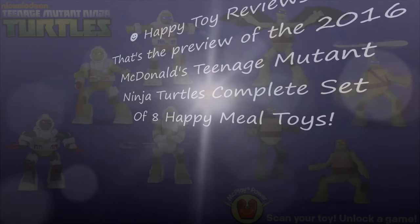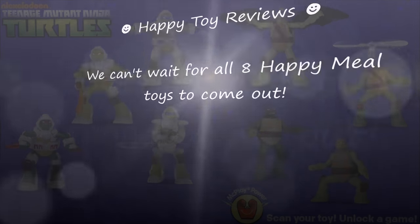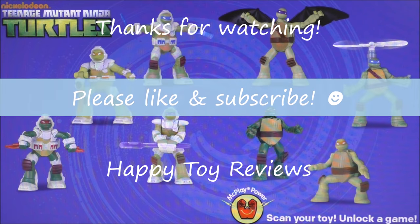So there you have it as a preview of the 2016 McDonald's Teenage Mutant Ninja Turtles complete set of 8 Happy Meal Toys. We can't wait for all 8 Happy Meal Toys to come out. We hope you enjoyed this preview — please like and subscribe, and thanks for watching!